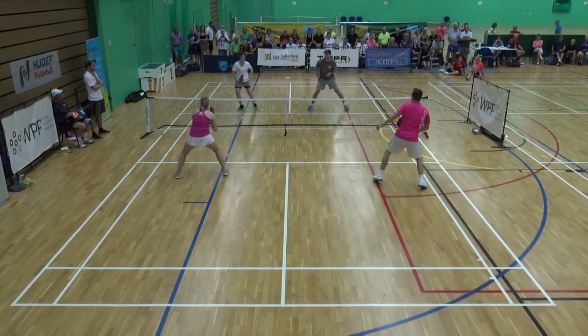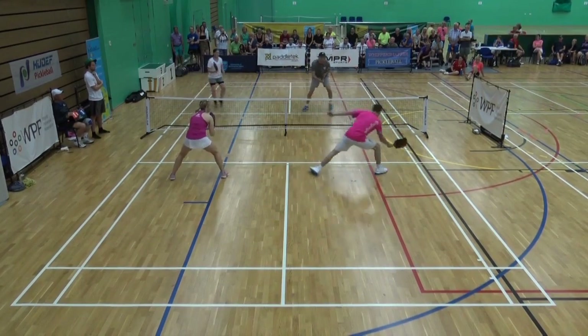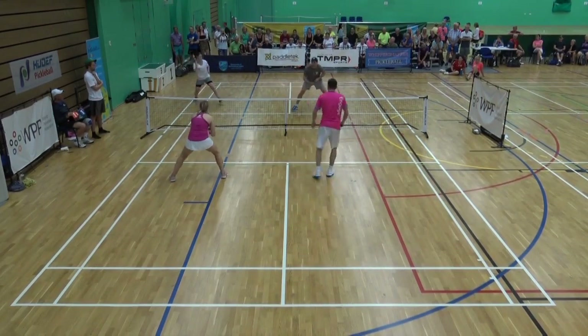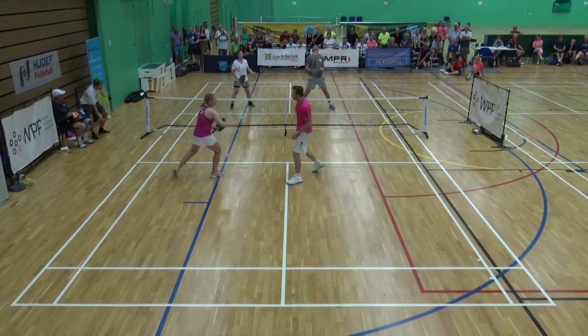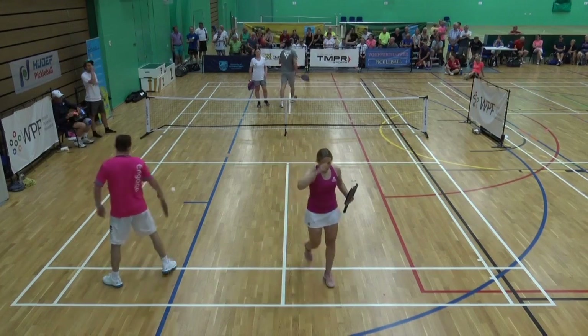These two players here, I really think they're 5.0 teams already, Steve. Oh, he had that. Waiting. Just lifted his head up.